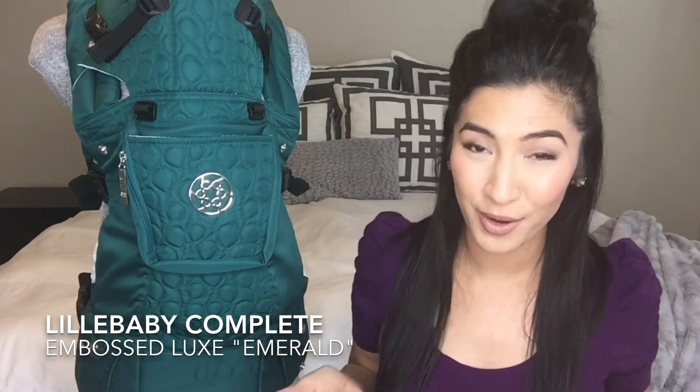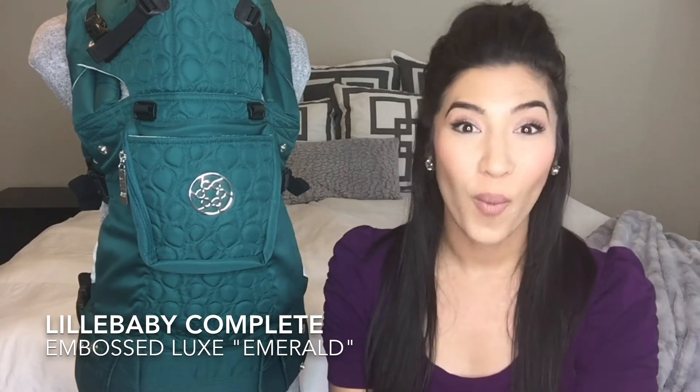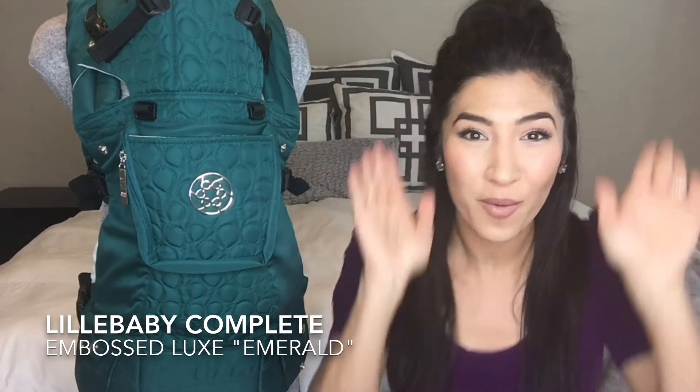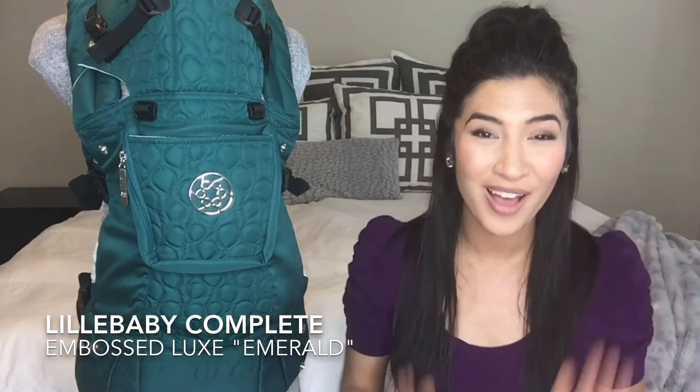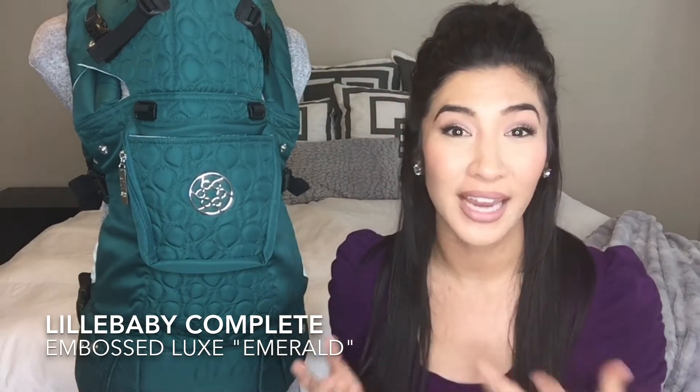Plus her husband Ryan Reynolds — there are pictures of him, Google it, wearing their first child in a little baby carrier. So I love that. Blake and Ryan, you need this emerald carrier.